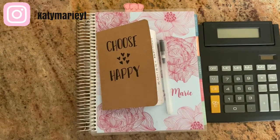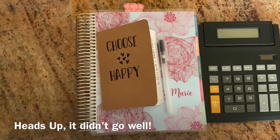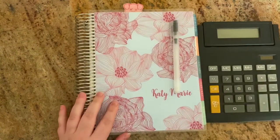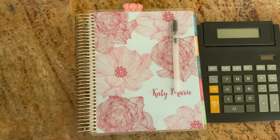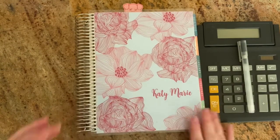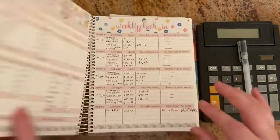Hey guys, welcome back to my channel. If you guys are new, my name is Katie Marie and I'm currently on my budgeting slash debt-free journey. In today's video we're going to be closing out my August budget — something I think I've never done on my channel before, or if I did, I'm doing it completely differently this time. I have my pen, my transaction notebook, a calculator, my bills on the side, and my Erin Condren 7x9 monthly deluxe planner. Let's open this up and go to my August budget.